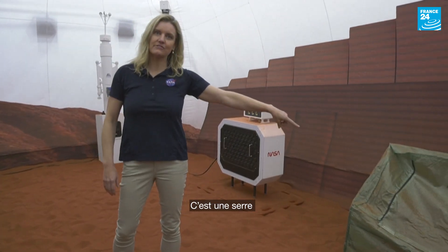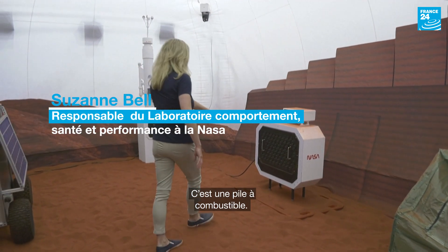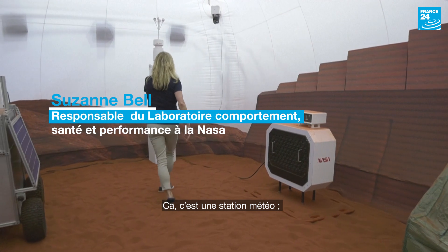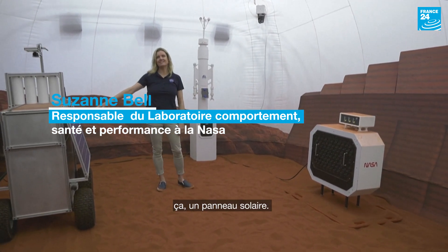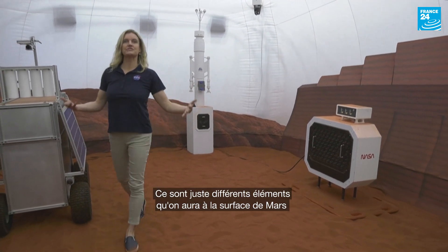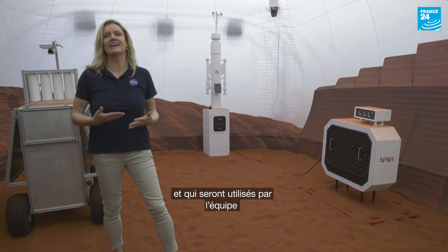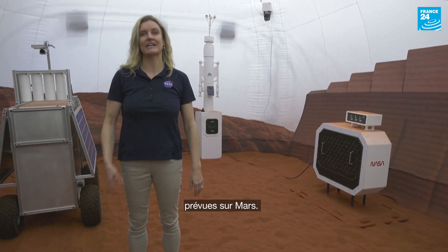So this is a greenhouse on the Mars surface, this is a fuel cell, this is a weather station, this is a solar panel, and these are just different elements that we have on the Mars surface that will come into play as the crew does their timeline and does different maintenance and activities that we expect from Mars.